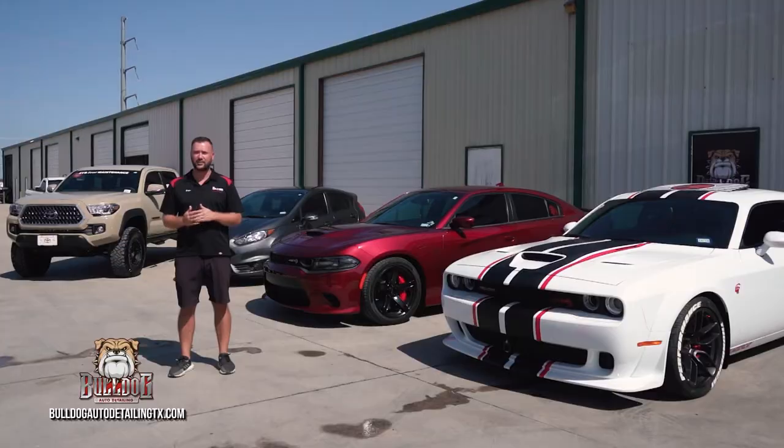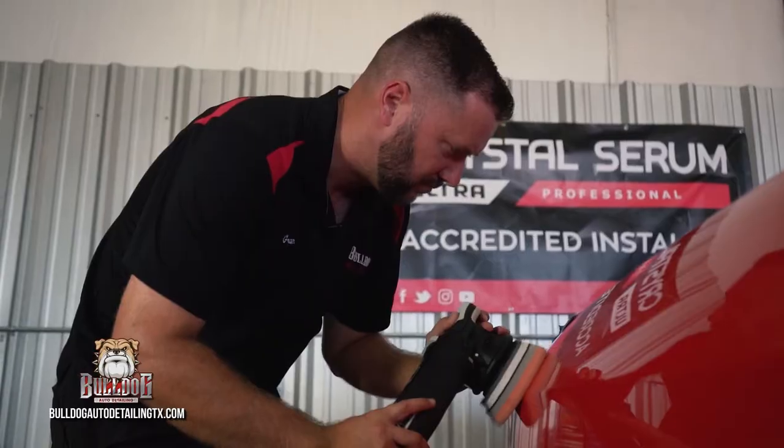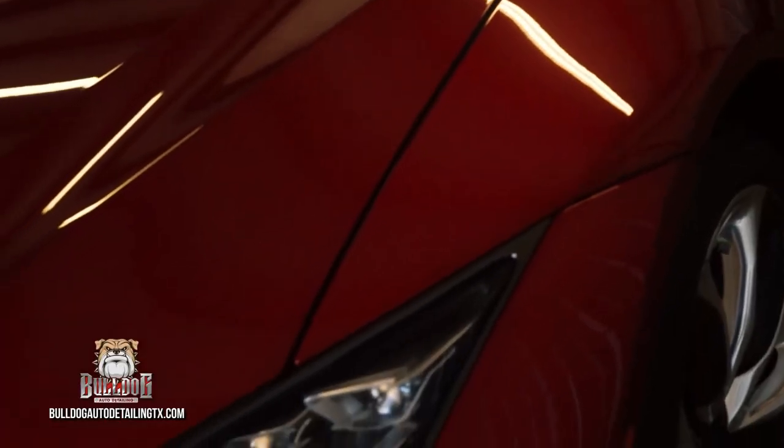At Bulldog Auto Detailing we specialize in restoring vehicles to get them showroom ready again. Our ceramic coatings can protect your daily driver car all the way up to your show car and your garage kept cars.